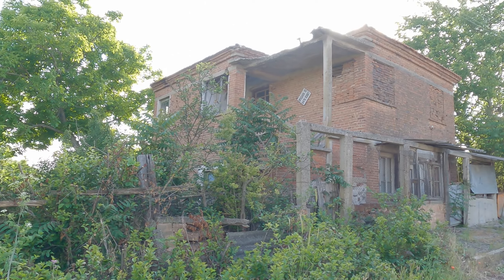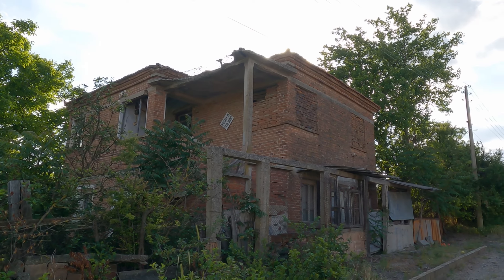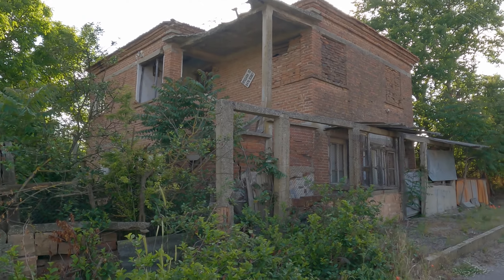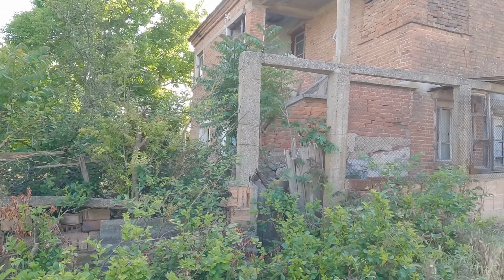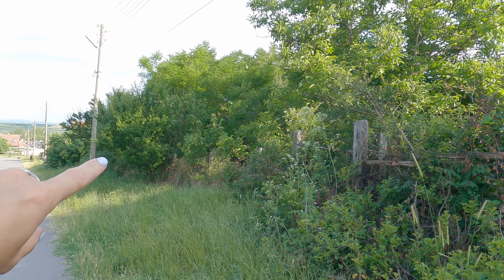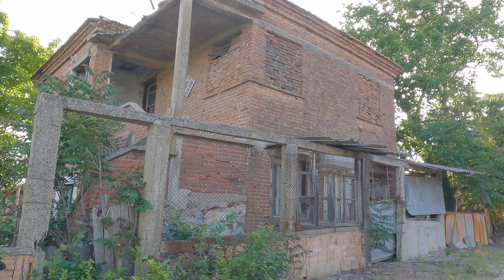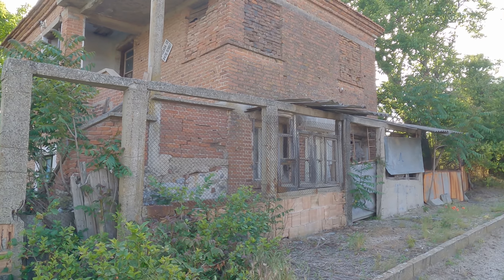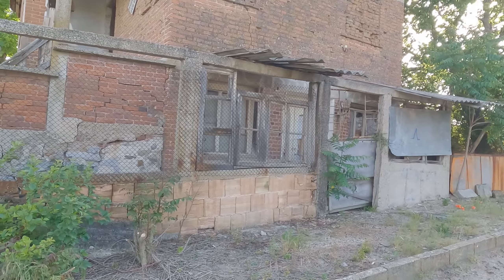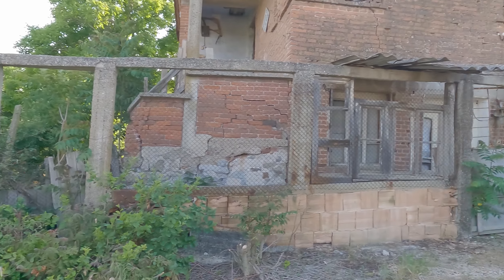We've got a house just here on the corner which has been for sale forever, I think. As you can see, it is in a pretty bad state, but it's a good size. You can't see it because of all the overgrowth, but there's a massive barn at the back, and the garden comes to about where that post is. It's a good-sized property and probably very affordable. Even if you just wanted to use the barn space at the back, it'd be worth it.